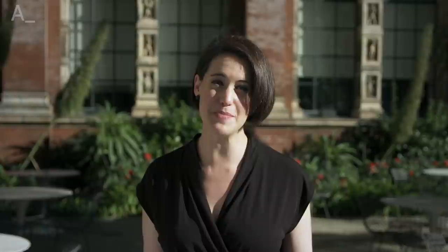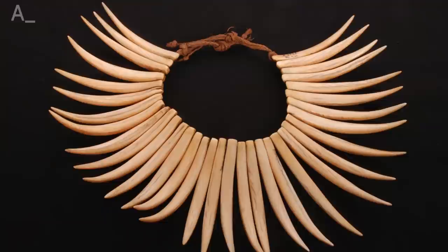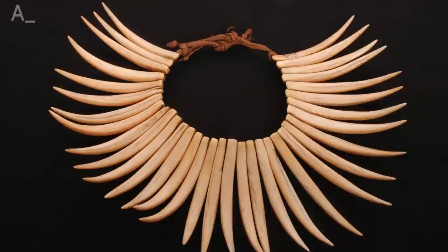The South Pacific island of Fiji conjures images of tropical forests, white sandy beaches, perhaps the odd rugby player — but it's also home to some spectacular art. The Sainsbury Centre in Norwich brings together more than 250 works of Fijian art in the largest and most comprehensive exhibition on the subject ever assembled.